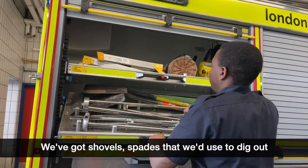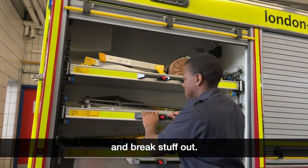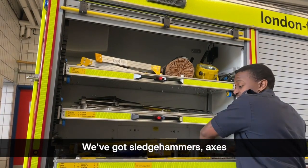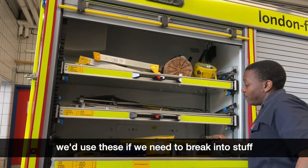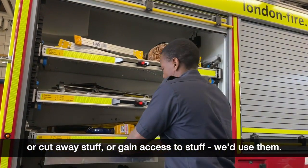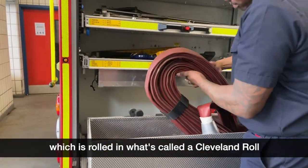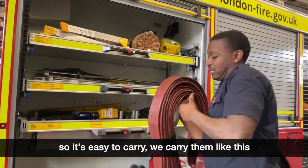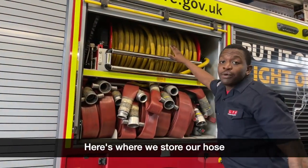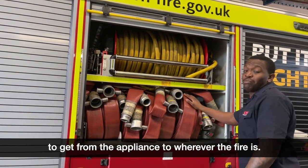We've got shovels and plates that we use to dig out and break stuff. We've got sledgehammers — we'd use these if we need to access or cut away stuff. Here we've got spare hose, which we call a cleveland roll — we carry them like this and go into buildings. And here's where we store our hose; we've got different lengths, these are 23 metres, so we can use these to get water from the appliance to wherever the fire is.